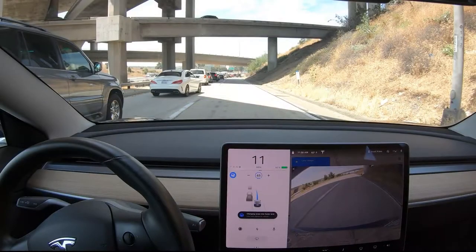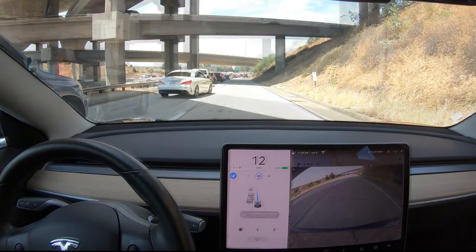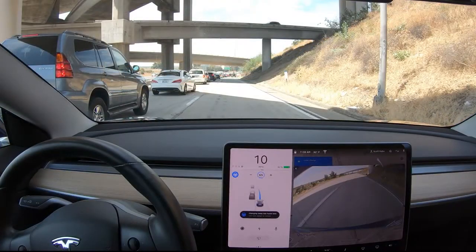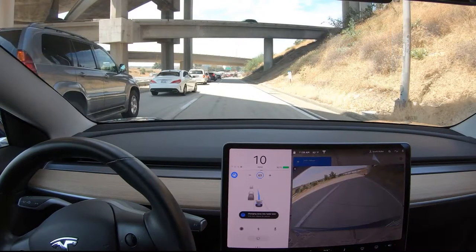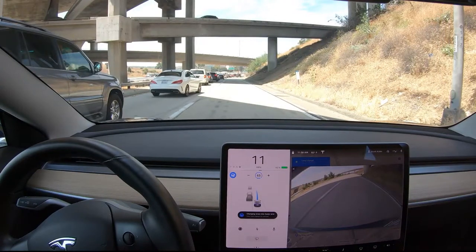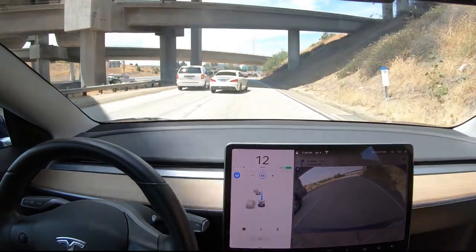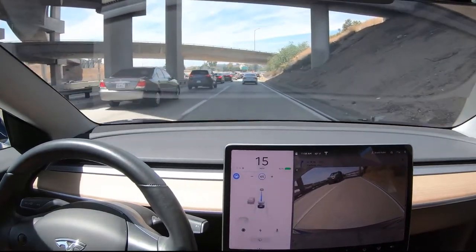So if we evaluate a single image, maybe this car is about to cut in, maybe it's not — it's kind of hard to tell. In another image it's pretty obvious, but we'd really like to detect this earlier. One way to do this is to evaluate multiple images together rather than judging each individually. When you have a sequence of images you can start to see a trajectory, and Tesla might use recurrent neural networks, which instead of being trained on individual images can be trained on a sequence of data in time.